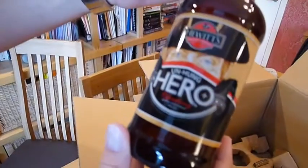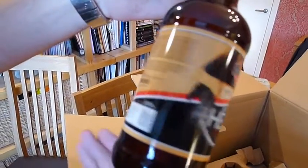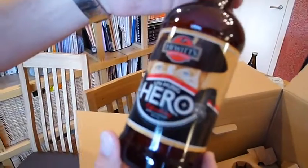Hewitt's Brewery, Unhung Hero — a refreshing bottle-conditioned pale ale. 5%. That looks interesting. And this is a good beer — Hawkshead Red. Really good beer, that one.